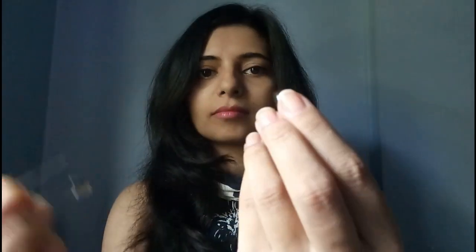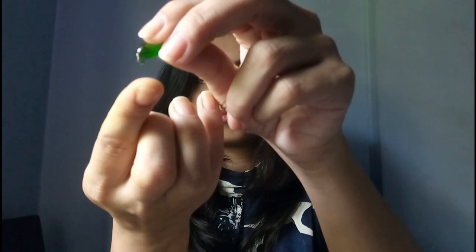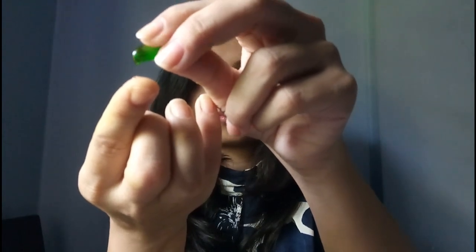The first use is for chapped lips. Cut a capsule, take a drop and rub it over your lips in a circular motion for one minute. I am sure this will give you amazing results and soft lips.